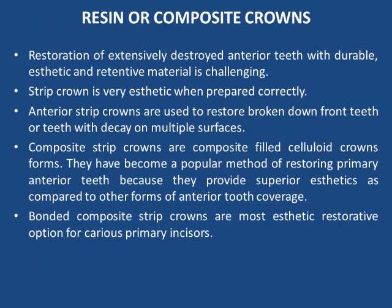Next are resin or composite crowns. Restoration of extensively destroyed anterior teeth with durable, aesthetic, and retentive materials is challenging. Strip crowns are very aesthetic when prepared correctly. Anterior strip crowns are used to restore broken-down front teeth or teeth with decay on multiple surfaces. Composite strip crowns are composite-filled celluloid crown forms and have become a popular method of restoring primary anterior teeth because they provide superior aesthetics compared to other forms of anterior tooth coverage.